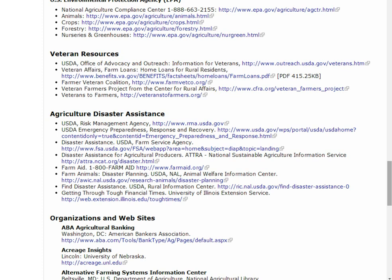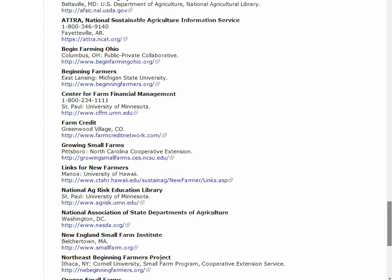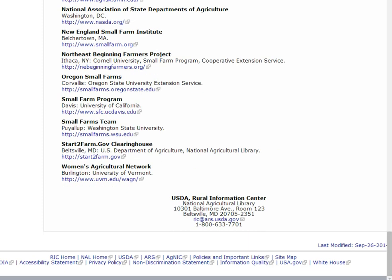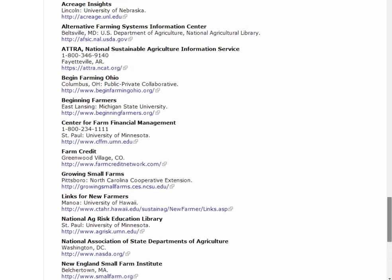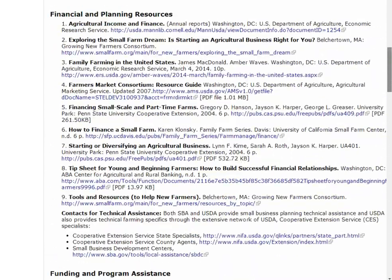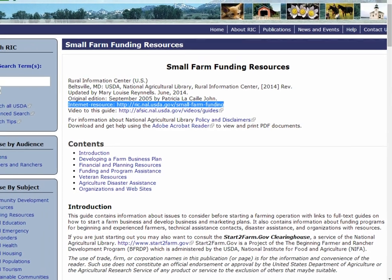So far we have just outlined the major lenders. There are many other resources in this guide that may help you with your needs. Browse the entire guide for more information. And if you're just getting started in farming, start2farm.gov profiles training and other services for beginning farmers and ranchers. Please browse, bookmark, and revisit this funding guide whenever you are looking for additional assistance. Our guide is available at ric.nal.usda.gov/small-farm-funding.